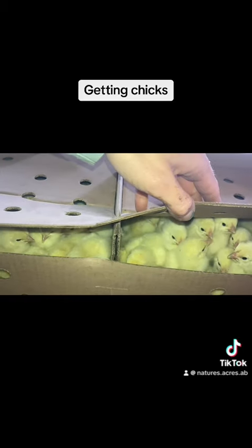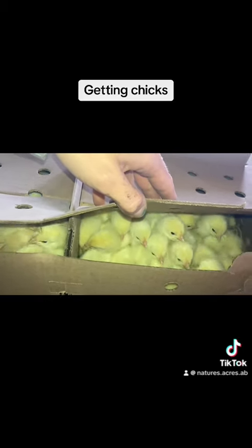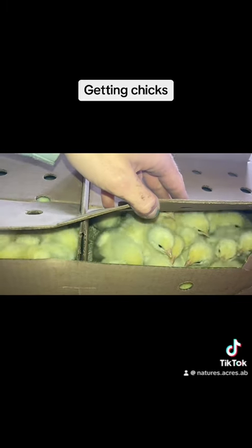These are the chickies — they're awesome! We're just going to finish getting everything set up outside before we bring them in and let them all out. They're so cute!